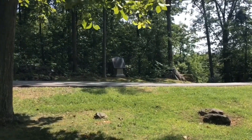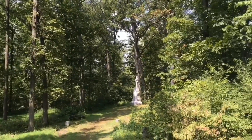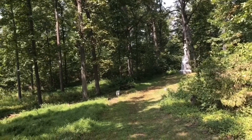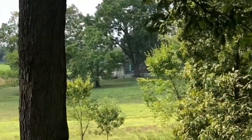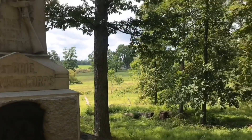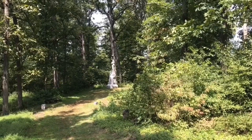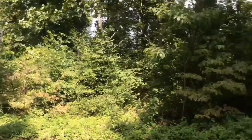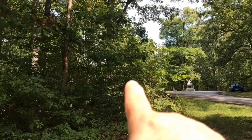As I mentioned, this area is known as Rose's Woods. Now that we've moved away from the monument over here next to the First Michigan, in the distance you can see the Rose Farm. So you can see the proximity of the Rose Farm to the 118th Pennsylvania Corn Exchange Monument here in Rose's Woods at the Loop.